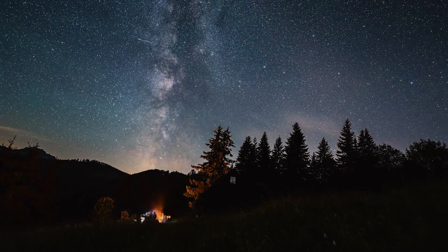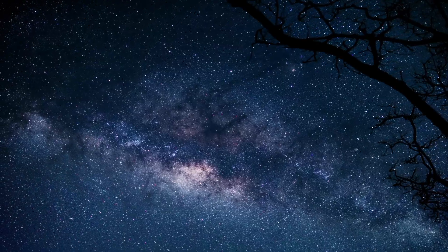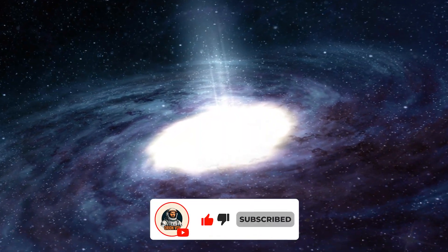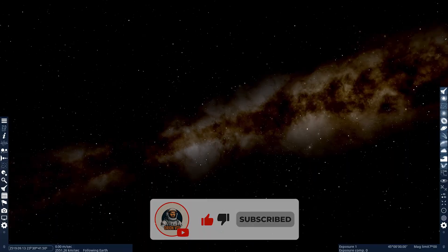Have you ever noticed that when we look up at the sky on a clear night, the Milky Way appears as a simple white band stretching across the horizon? But wait — how can something so colossal, with billions of stars, look like nothing more than a thin line in the sky?